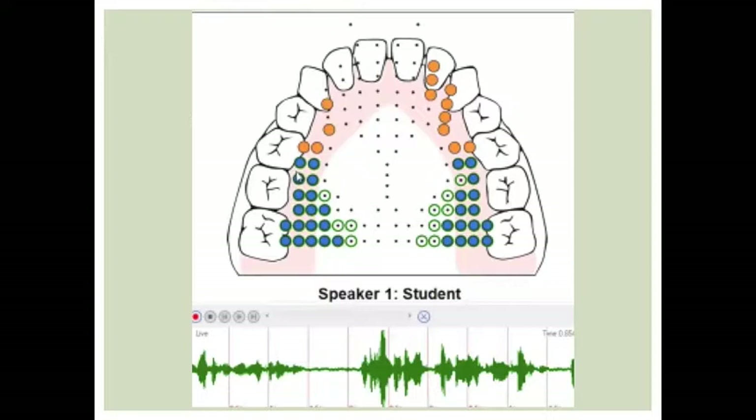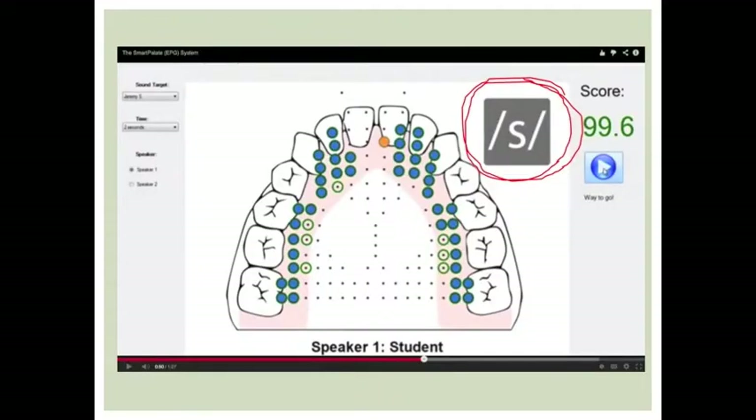Once the client has the Smart Pallet in his or her mouth and sounds are beginning to be produced, the screen might look similar to this. The green dots represent the target production, the blue dots represent the correct production, and the orange dots represent the incorrect production. The waveform at the bottom represents the airflow during a sound production. Here you can see the sound that is being worked on, which is the S sound.